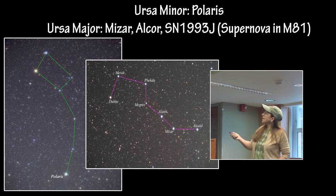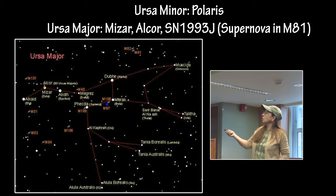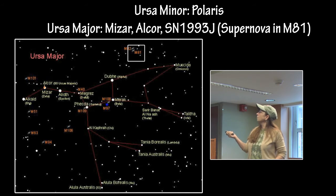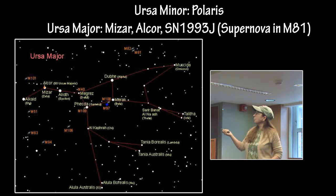In Ursa Major are the two stars you are responsible for: Mizar and Alcor. Here is a chart that shows both Mizar and Alcor, and you'll notice this is reversed from the image before. So those are two stars together, not just one. In this same region of the sky is the supernova SN1993J that happened in the M81 galaxy.